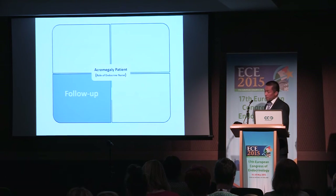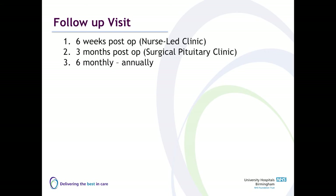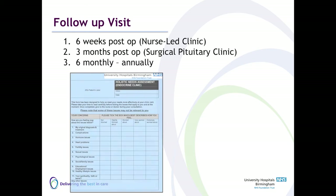Once a patient is discharged from hospital, the first follow-up is with the endocrine specialist nurse, about four to six weeks following surgery. Our nurse-led post-surgery clinic is again protocolised so that any endocrine specialist nurse can cover it if needed. We use the holistic needs assessment again to make sure we individualise the consultation to what matters most to patients.